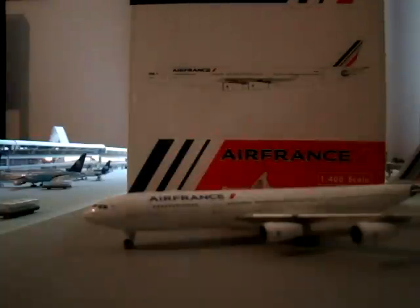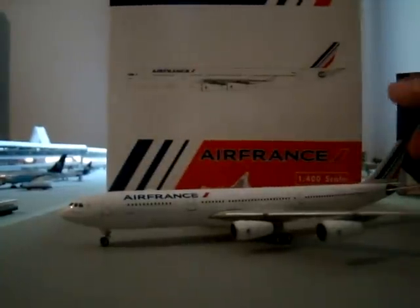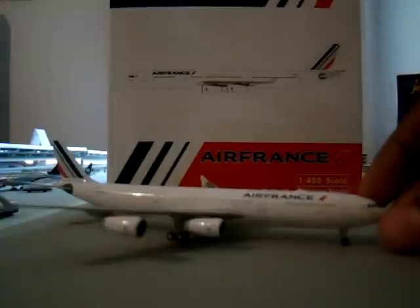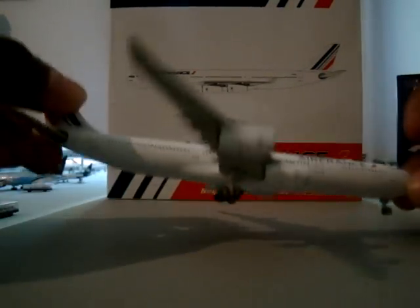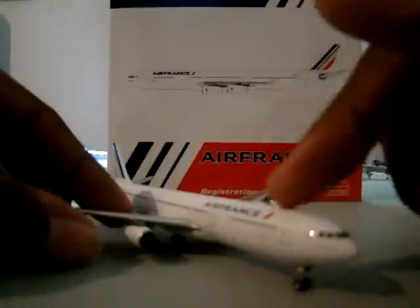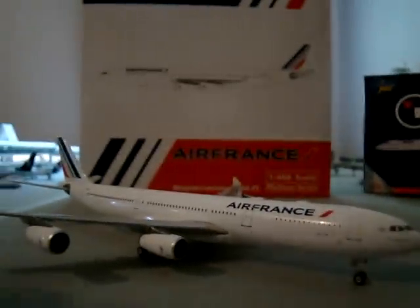Last but not least, we have the Air France Airbus A340-300. Air France currently serves Detroit along with KLM — they are merged with KLM but still operating as two different airlines, Air France-KLM. Air France flies the A330s and A340s to Detroit. This is also a very detailed plane with rolling gear. The only thing I noticed is that the mid gear doesn't have the door flaps for when it retracts, but it's still a great-looking model. Run your finger across the top of the fuselage and you see this bump, which is an antenna or satellite.